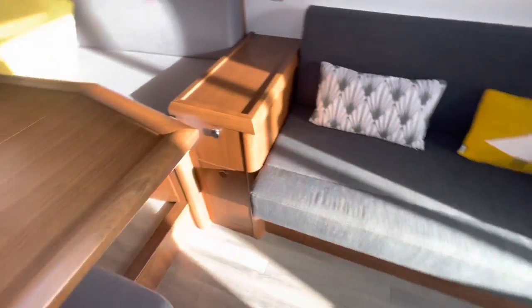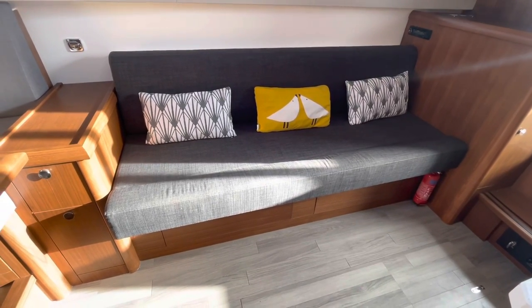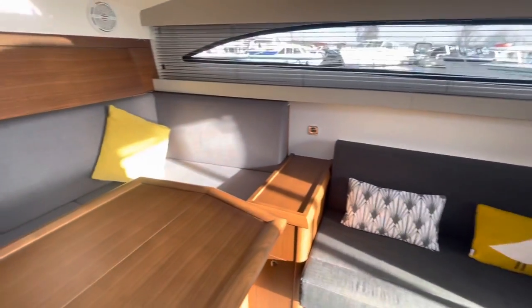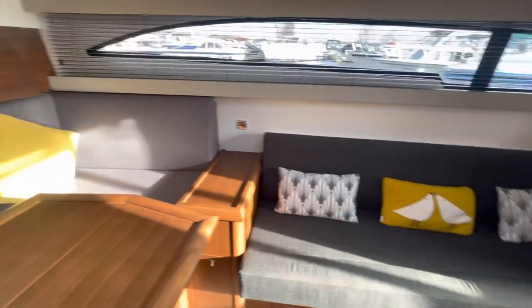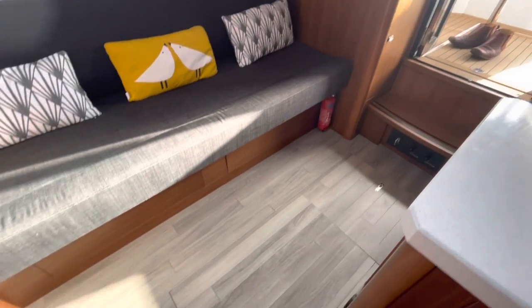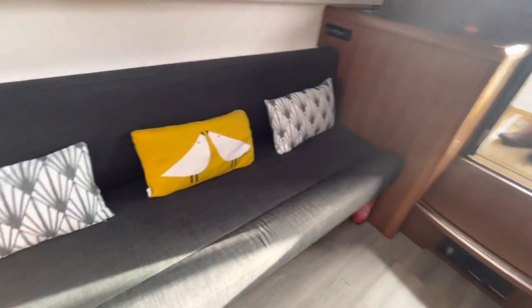The sofa on the starboard side also pulls out to make a double berth, so you've got four berths in here — admittedly all in one space, but what a nice, comfortable space it is. There are Amtico floors, which provide a nice contrast with the other materials.